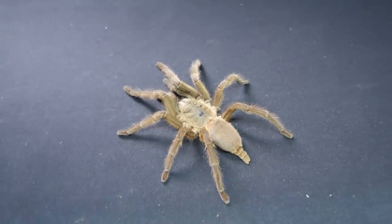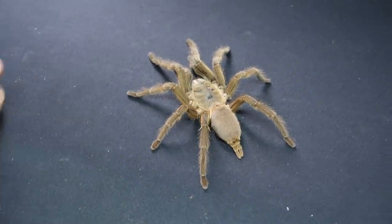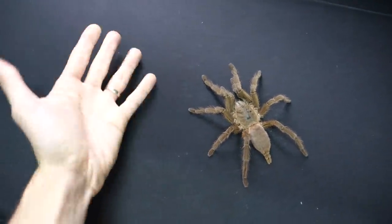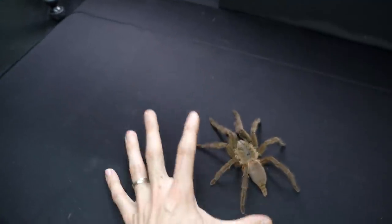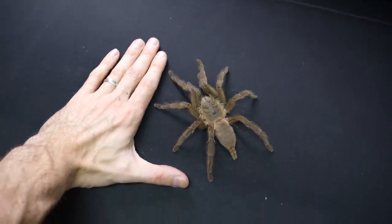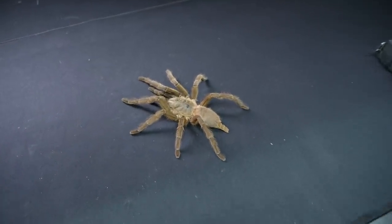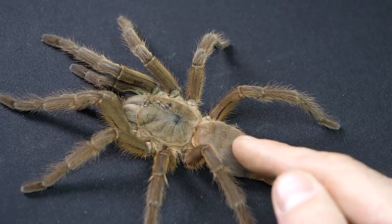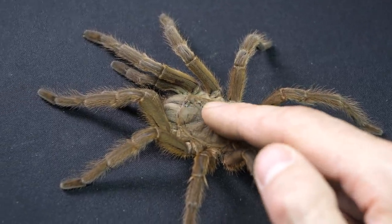Now looking at her like this on the table, she actually still looks alive, to be honest. Just compare her to my hand — I have relatively big hands and relatively long fingers. It is so freaky how she looks alive. When I go to touch her, I still have a feeling like she will just bolt or try to bite me.